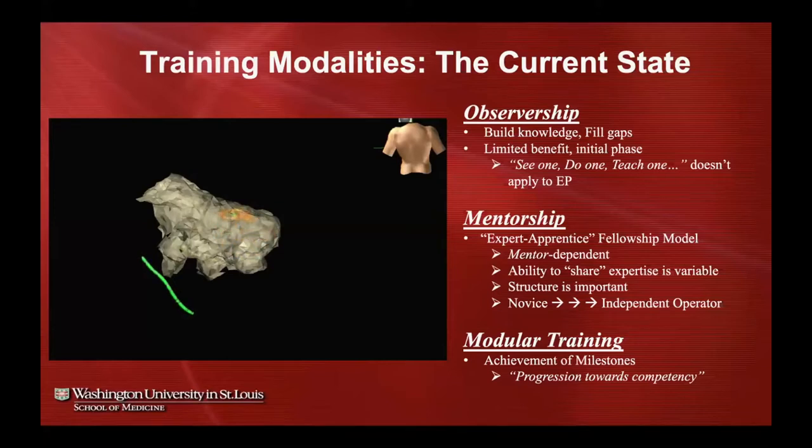That mentorship model has worked quite well in passing our craft from generation to generation, but there are some downsides — it can be very mentor-dependent, and the ability to share expertise is somewhat variable among EPs. So it becomes very important that our training programs have a lot of structure, ensuring we successfully carry novices towards becoming independent operators, because what we do is not easy and can be quite intimidating at first.